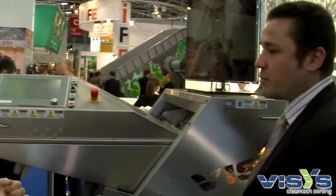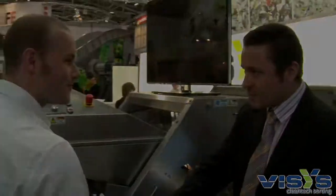Niels, it looks like a really useful machine. Thanks for your time, it's been a pleasure. You are most welcome. Thank you.